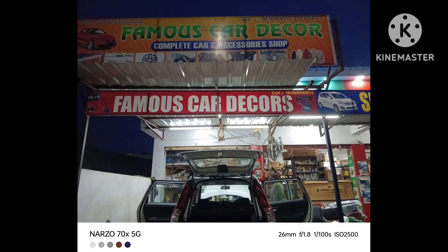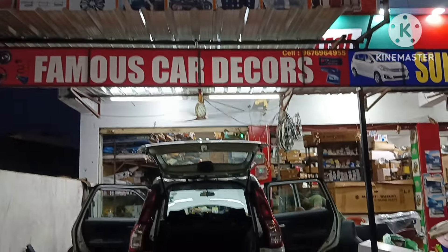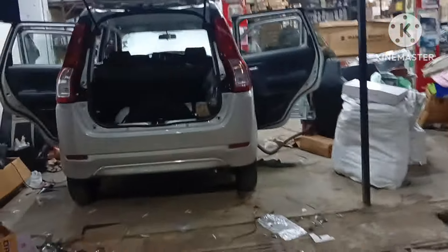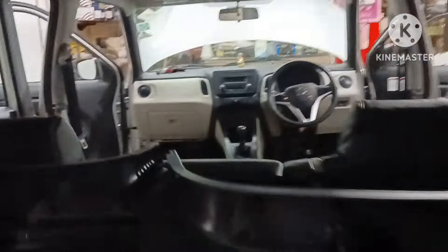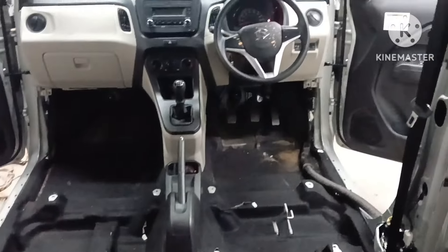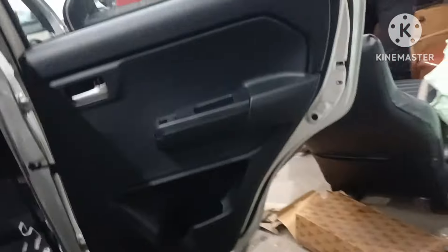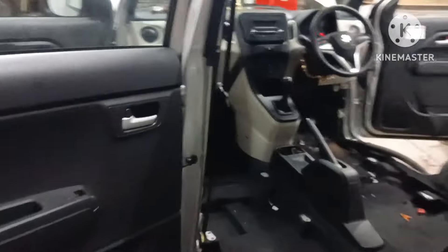Hi friends, welcome back to my channel. Famous Law Decals, Montreal near bypass road. Today we are going to be doing modifications, and we are going to be removing the vacuum cleaner.